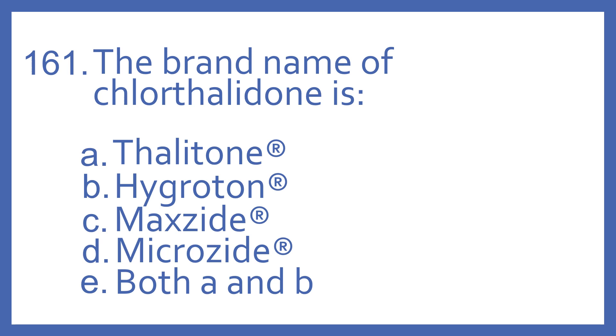Number 161. The brand name of chlorothalidone is: A, thalatone; B, hygratin; C, maxide; D, microzide; or E, both A and B.